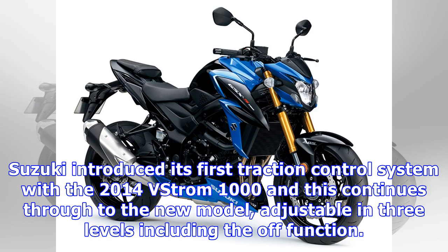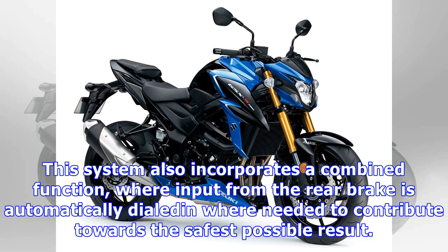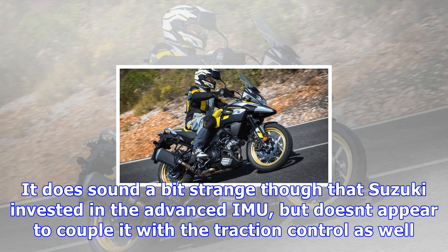Suzuki introduced its first traction control system with the 2014 V-Strom 1000, and this continues through to the new model, adjustable in three levels including the off function. The special gift for the new big V-Strom comes in the form of an advanced cornering ABS — or, as Suzuki calls it, the Motion Track Brake System — which relies on a 5-axis inertial measurement unit (IMU) to ensure optimal braking force even mid-corner. This system also incorporates a combined function, where input from the rear brake is automatically dialed in where needed to contribute towards the safest possible result.